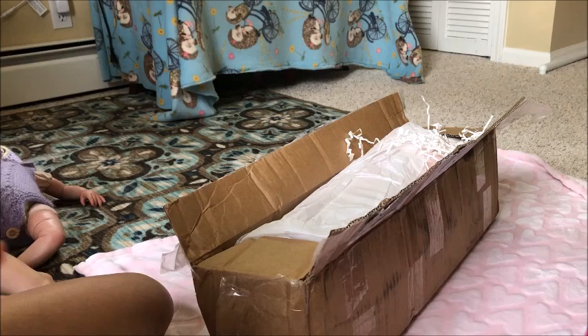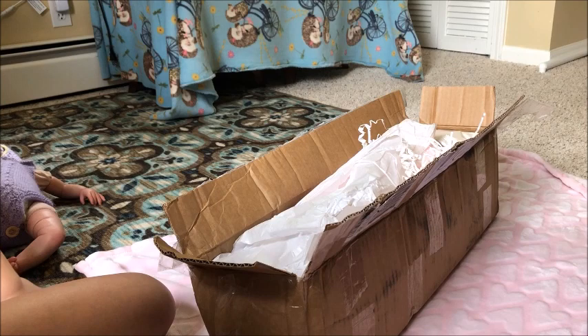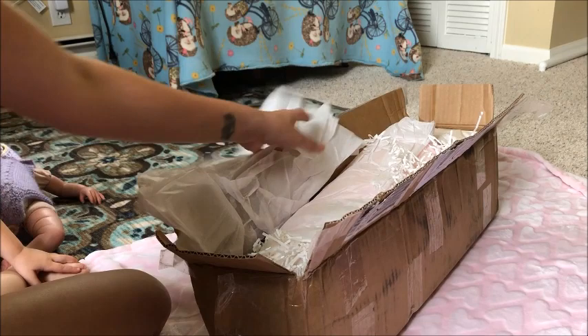This baby I ordered as a custom and I am so so thankful. I will put the artist's link in the description below. I'm so thankful she allowed me to do this custom for me. This baby has been a dream of mine since I started in the community, and I will tell you guys a little bit of the story about it after I open it up, because I don't want to give it away just yet.